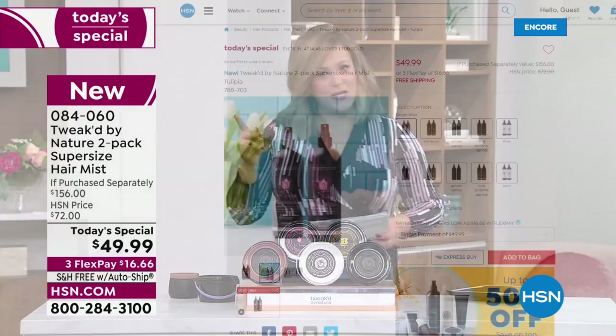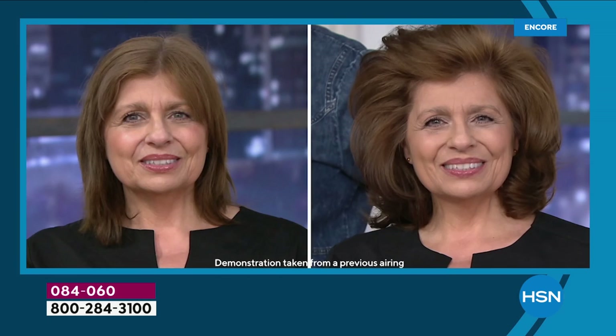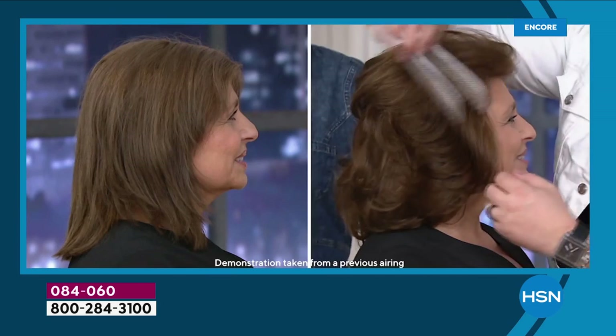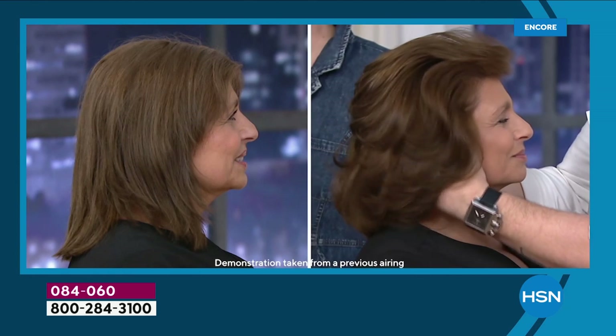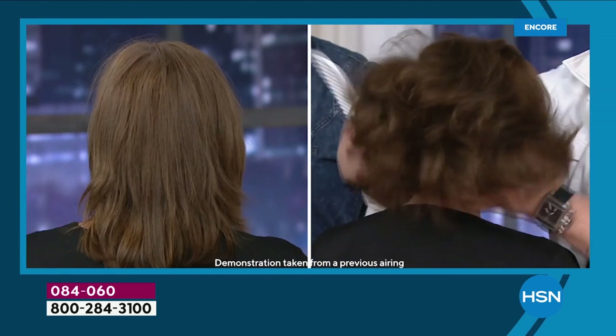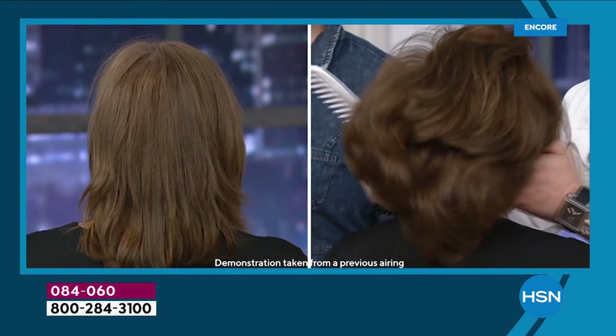Quick look at the Today's Special — item 084060. Fastest shortcut to softer, shiny, detangled hair. An all-in-one mist you spray on wet or dry hair. You can use it every day without washing. Every single choice delivers over 90 percent reduction in breakage and over 144 percent volume increase with no weighing down. All hair types: chemically treated, bleached, thin, brittle, coarse, curly, kinky.